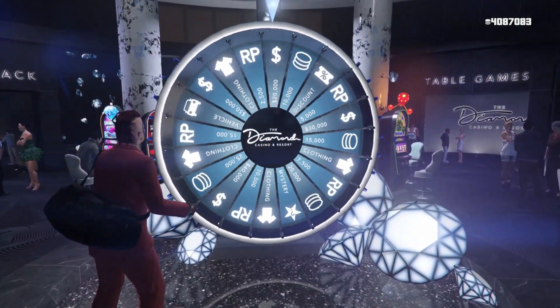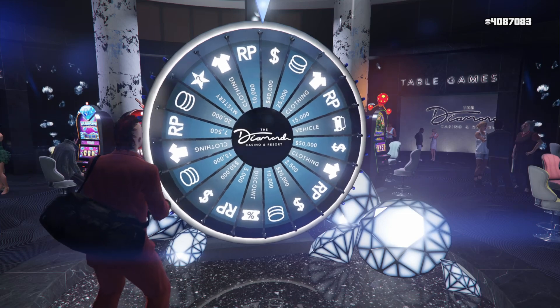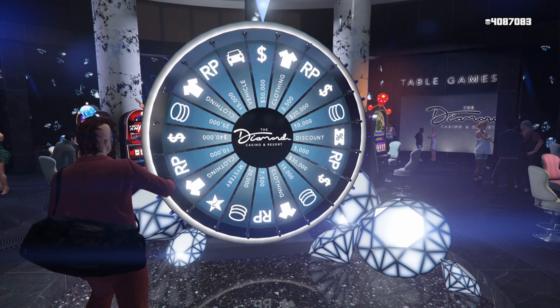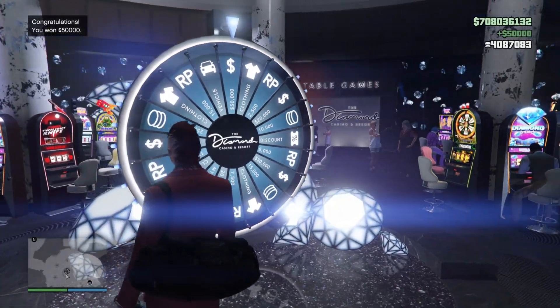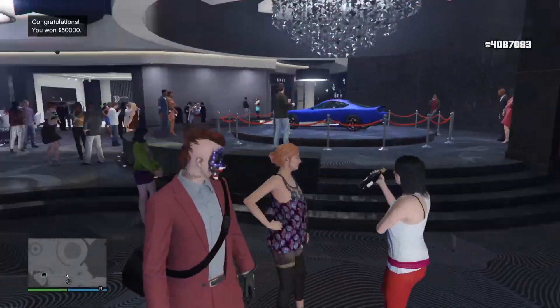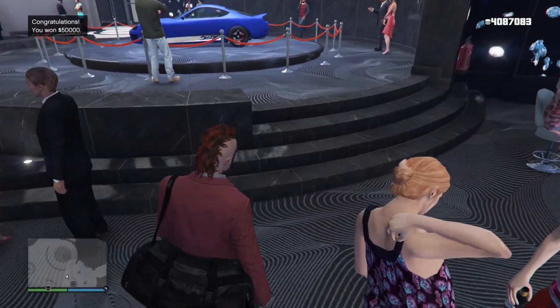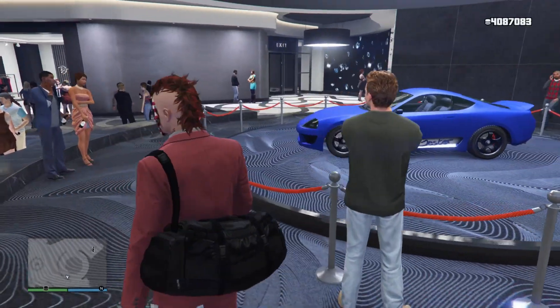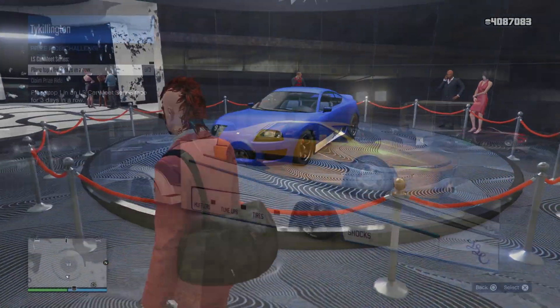As you saw, the Jester Classic is the podium vehicle for this week and you've got to spin the wheel to win that vehicle. It's a classic, it's a fan favorite. Ask any real racer — it don't matter if you win by an inch or by a mile, winning's winning. Moving on, the Ardent is this week's prize ride challenge. You've got to finish first place for three days in a row in the LS Car Meet series race.